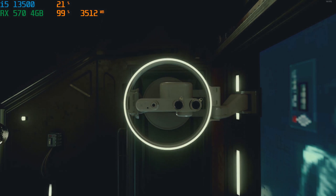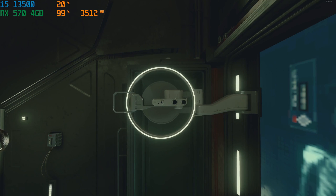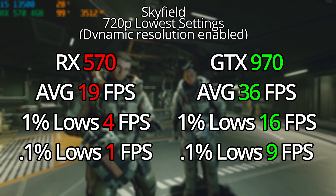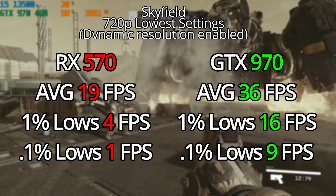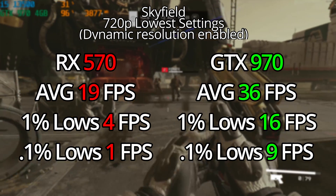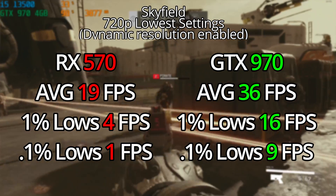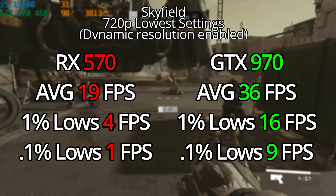The next game is Starfield. This stresses systems like no other. At 720p with a dynamic resolution at the lowest possible settings, both of these cards were basically unplayable. Particularly the RX 570, which boasted an average of 19 FPS, with 1% and 0.1% lows of 4 and 1 respectively — basically unplayable. At the lowest possible settings, we couldn't get more than 19 frames per second, and I do not recommend playing this game on this graphics card. It's well below the recommended minimum requirements.